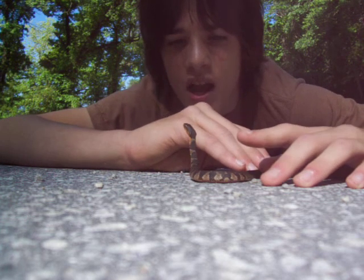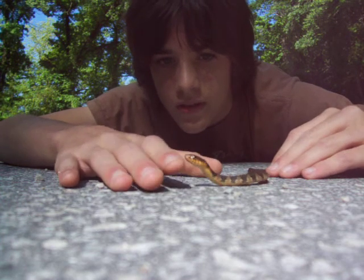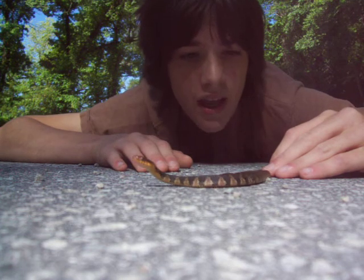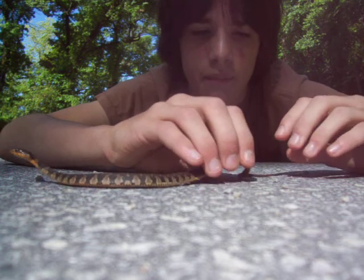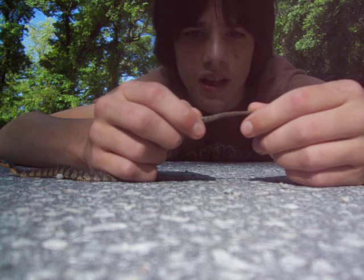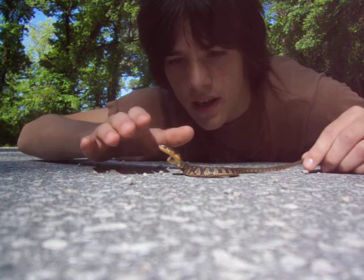They have a blotched pattern as babies, and you can see he's rearing up. Look at that beautiful little snake. He's a male because I looked at his tail and he's got a really wide tail base. It doesn't matter how young they are — they just have a distinctive wide tail base.